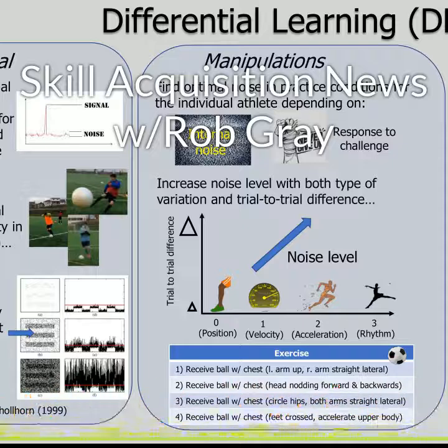Training involved having high school players hit a ball off a tee two sessions per week for four weeks. For block training, participants chose the height of the tee, which was then kept constant. They then completed 30 swings — 10 with the tee positioned on the inner half of the plate, 10 in the middle, and 10 on the outside.